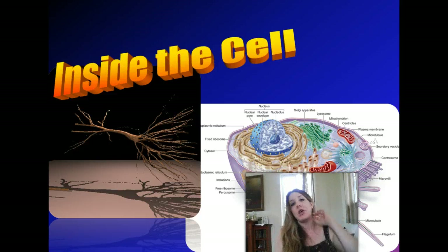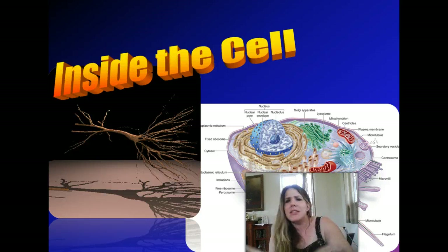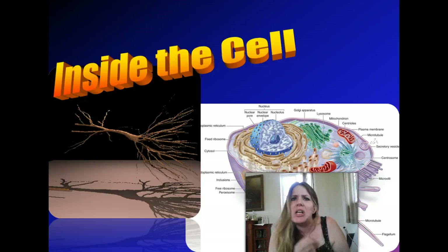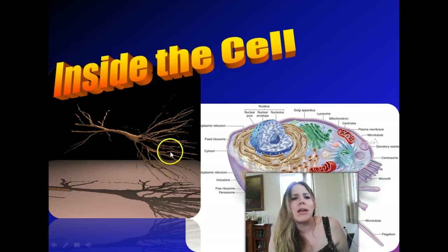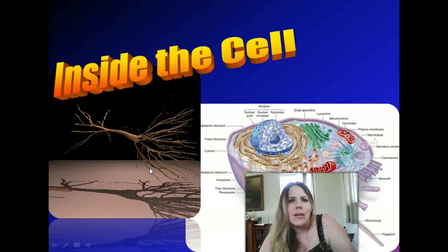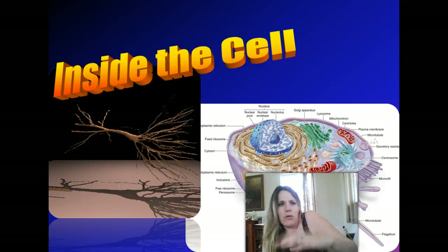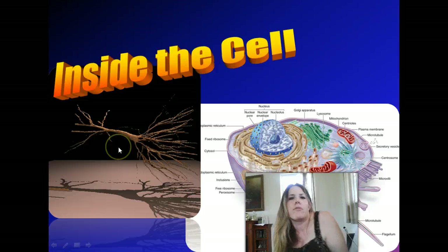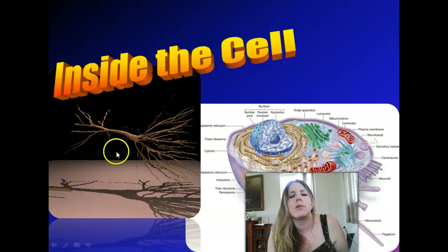Now, most cells are microscopic. Bacterial cells, where their whole body consists of one cell, those guys are microscopic — you have to have a microscope to see them. Even the cells that make up our body, our skin cells, our heart cells, you really need a microscope to see those guys. But not all cells are microscopic. Take a look at this — that is a computer-generated model of a neuron, a part of your nervous system. That's how you make your arm move. You have these neurons going from your spinal cord all the way down to your muscles to make them move.